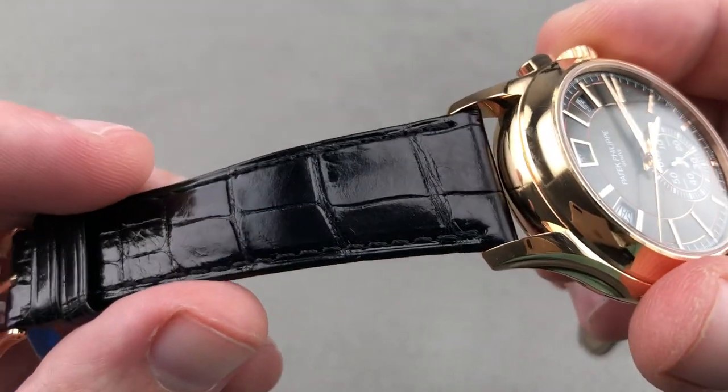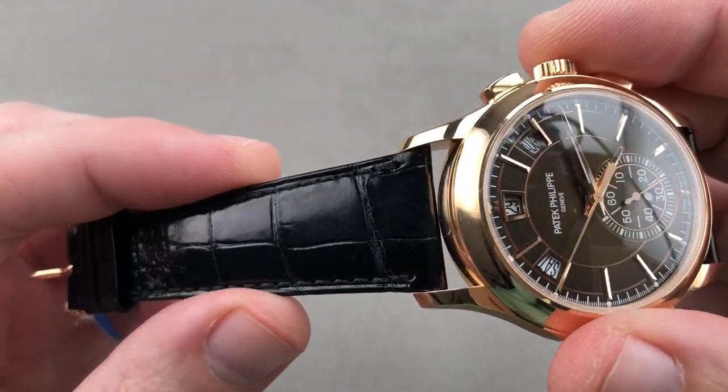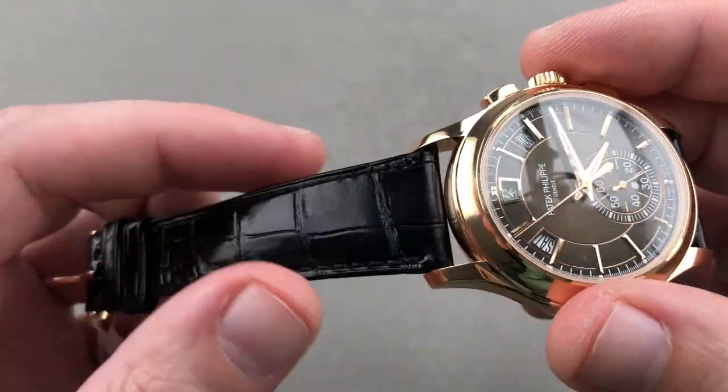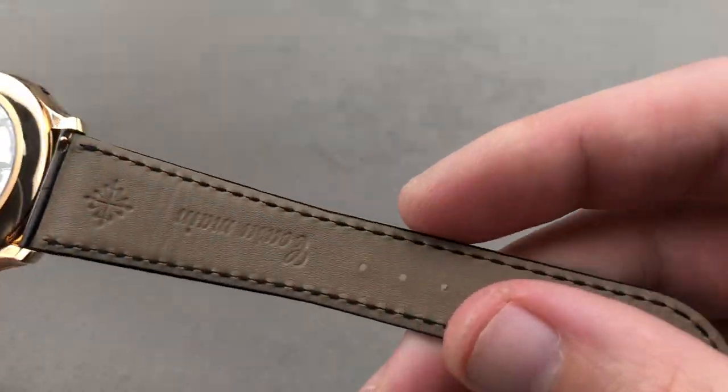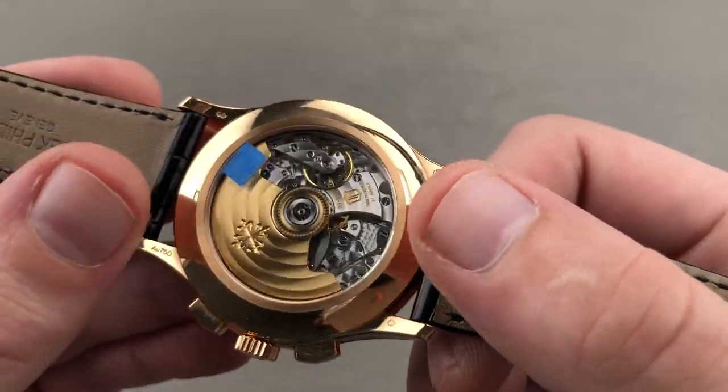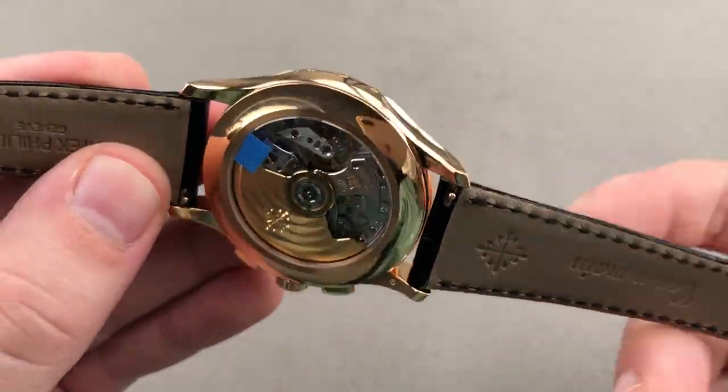The timepiece features a large rectangular scale alligator leather strap with a folded edge, a monotone stitch, a high gloss finish, and on the underside it is a brand new calfskin Patek Philippe factory strap with pull tab spring bars for quick removal.